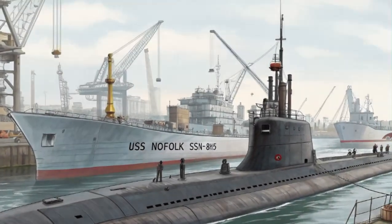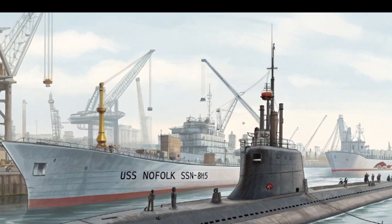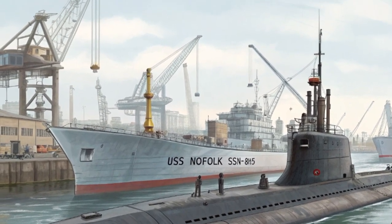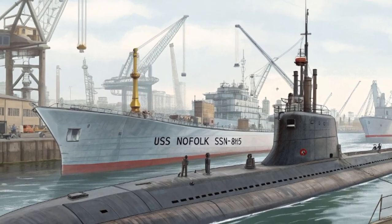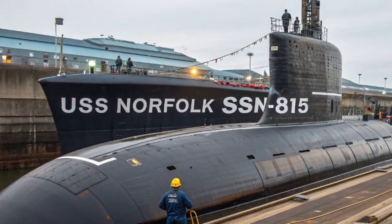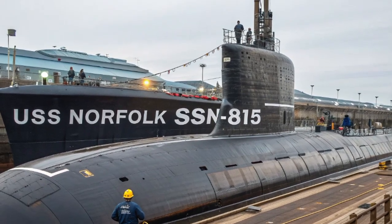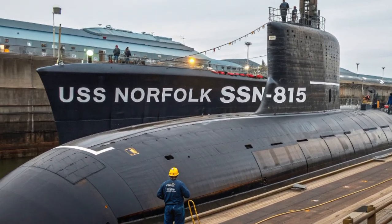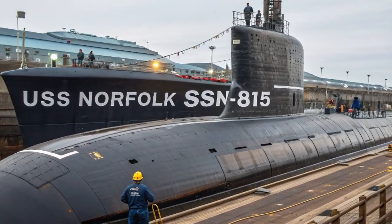The year 2025 marks another proud chapter in the story of the United States Navy's submarine fleet with the introduction of the USS Norfolk, designated SSN 815. This nuclear-powered attack submarine is part of the Virginia-class Block V, representing the cutting edge of undersea warfare technology. The USS Norfolk is a symbol of dominance beneath the waves, designed to meet the complex demands of modern naval warfare while pushing the boundaries of stealth, endurance, and lethality. Let's dive into the details of this incredible underwater powerhouse.